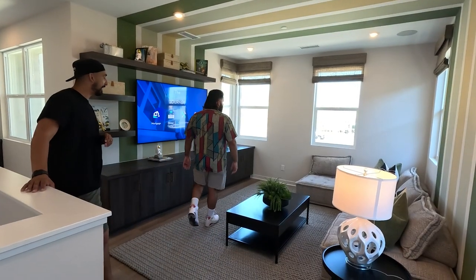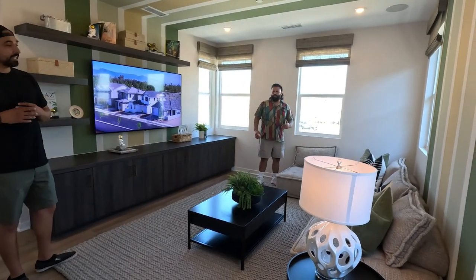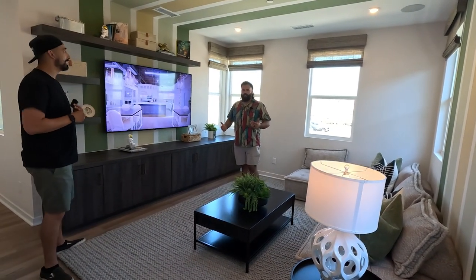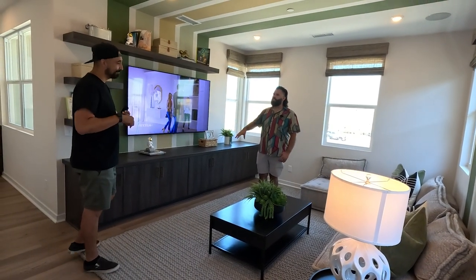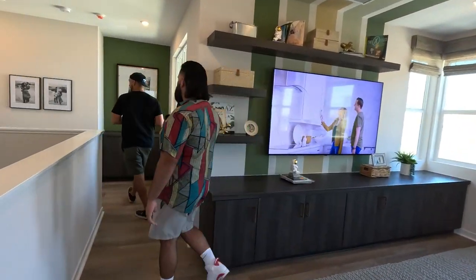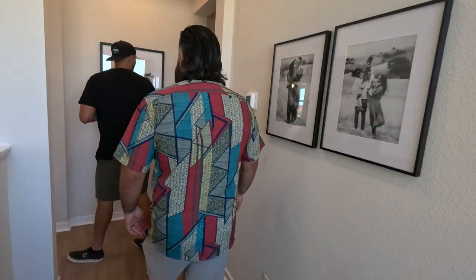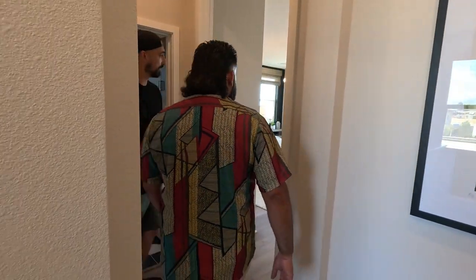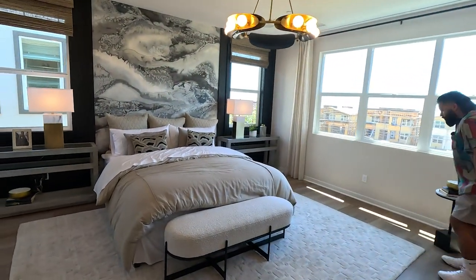You do get a nice loft space up here — it's a good size. Plan Three's loft is a lot bigger, but this one works well. You can never go wrong with a loft. I also love that the bedrooms are tucked away — you don't see them immediately when you come up the stairs, so you have some privacy.